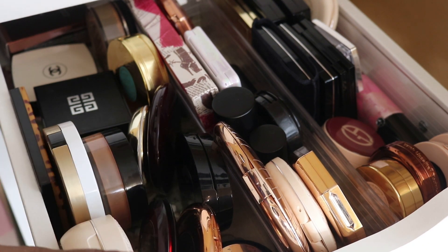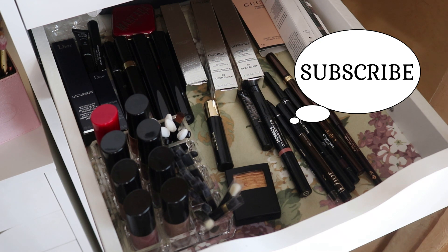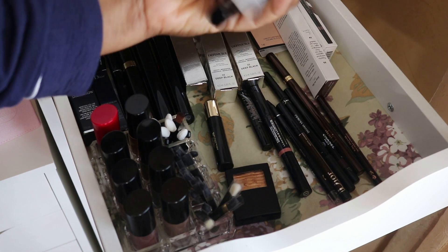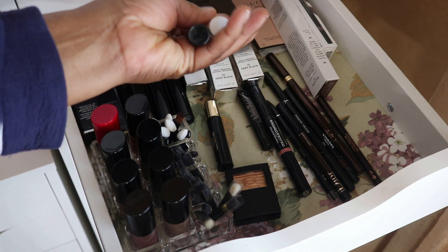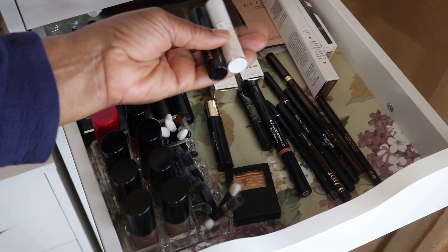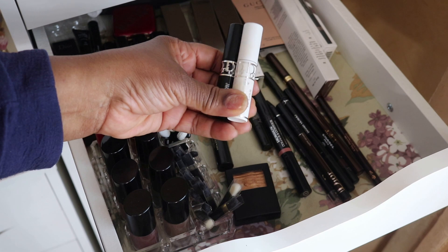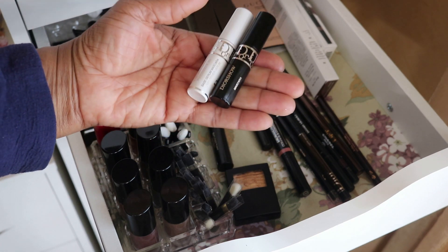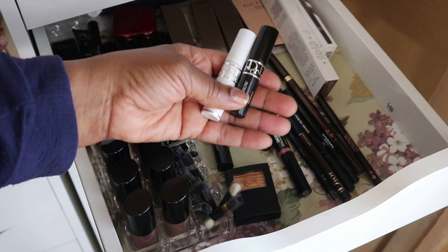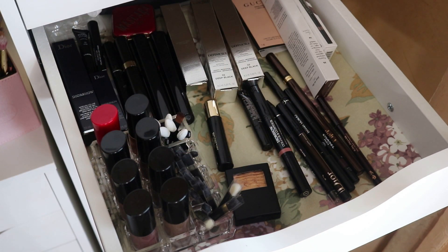In the next drawer I had mascaras. I pulled out the Dior set, but I had a problem — I think I had a blocked tear duct and my eye got infected, so I didn't want to continue using those. I'm going to declutter both of them because they are contaminated.